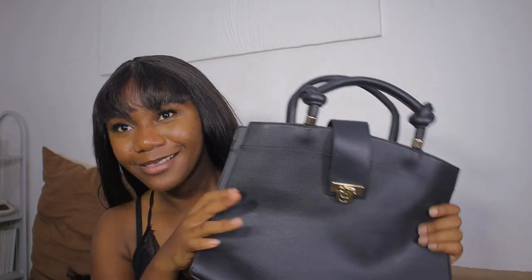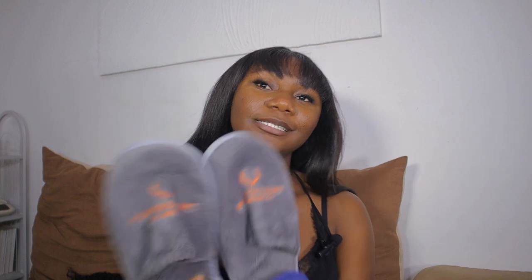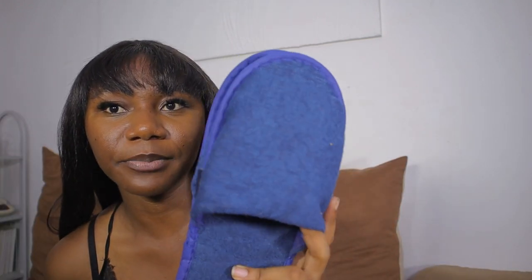That bag was also a steal — I got it for 40 CDs. That's like 70 CDs in total for these two bags. Moving on, I got two in-house slippers. This one is actually a slipper from a spa but it was cute and gray so I had to get it. Then I got this blue one which is an actual in-house slipper. I thrifted them for 5 CDs each, so 10 CDs total.